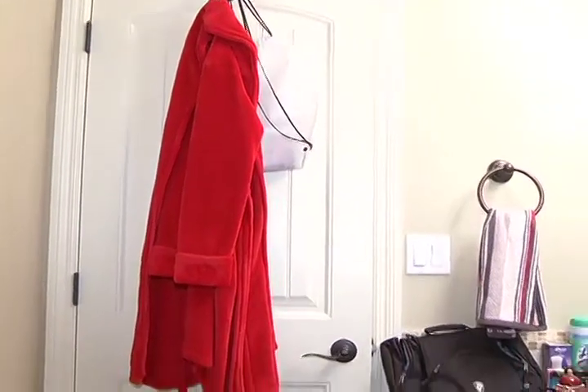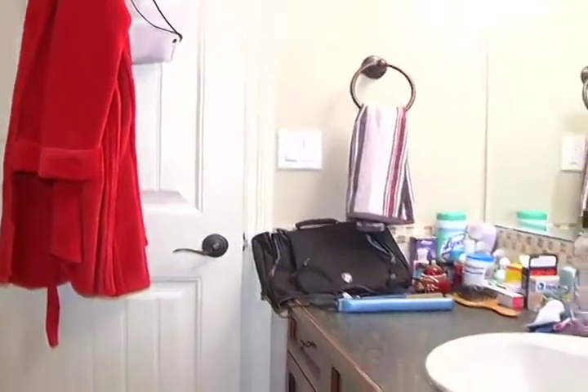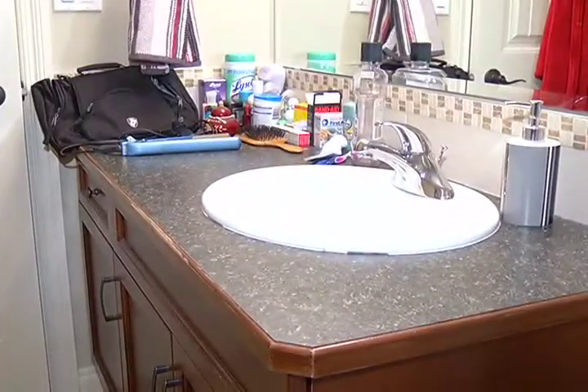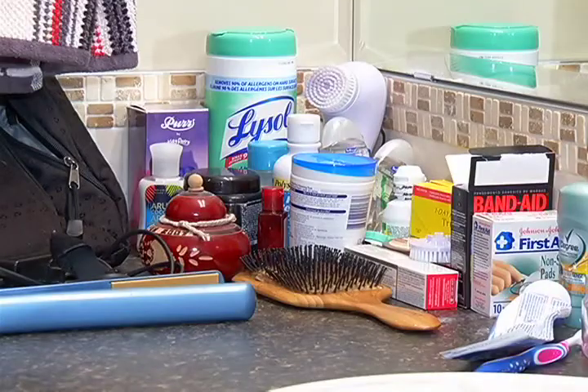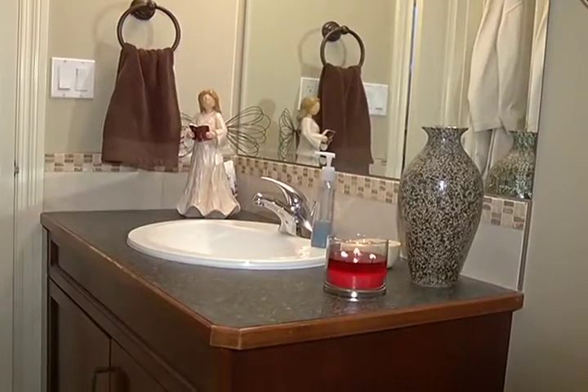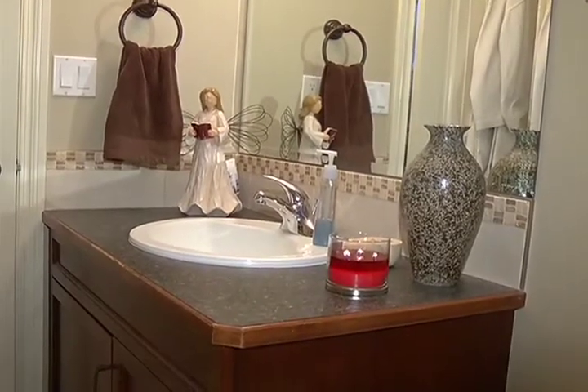So specifically, what do you need to do? Take the bathroom, for example. You need to show counter space — definitely have to have lots of counter space in there. Put away things like your toothbrushes and personal items like that.